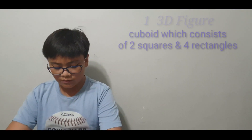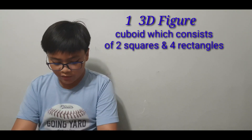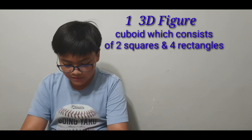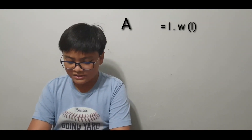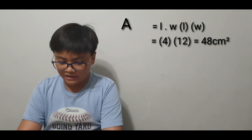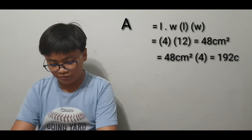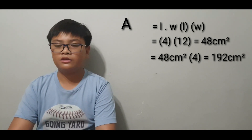Now let's move on to my last shape, which is a 3D figure — a cuboid consisting of 2 squares and 4 rectangles. The squares have a side of 6 centimeters, and the rectangles have a length of 12 centimeters and a width of 4 centimeters. The formula for a rectangle is length times width: 12 centimeters times 4 centimeters equals 48 centimeters squared. Multiplying by 4 rectangles gives 192 centimeters squared.